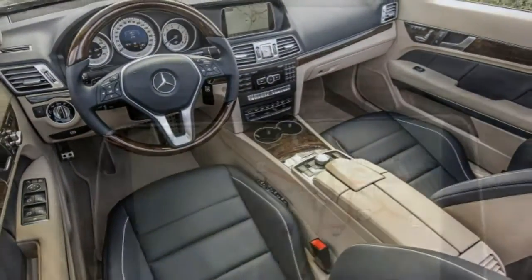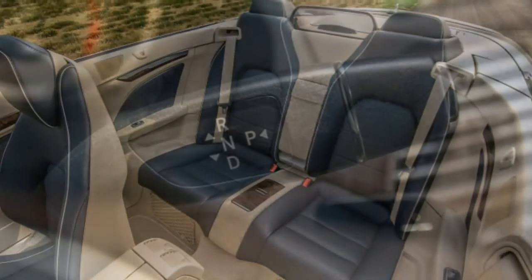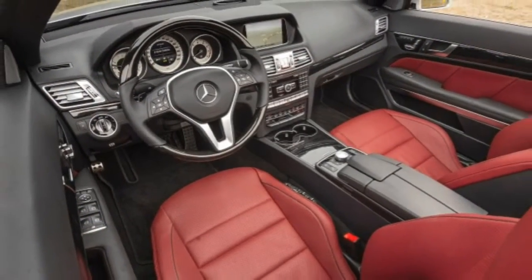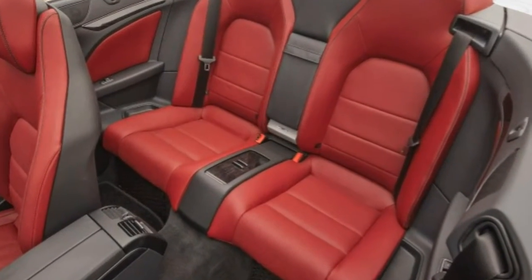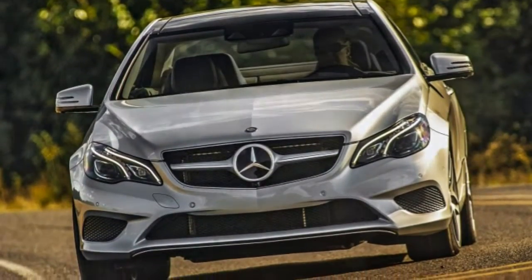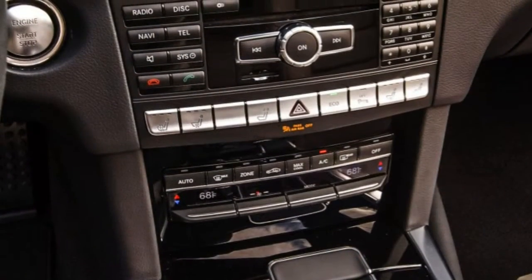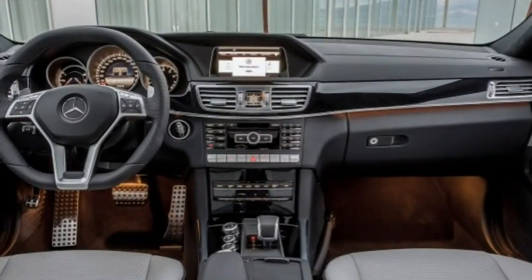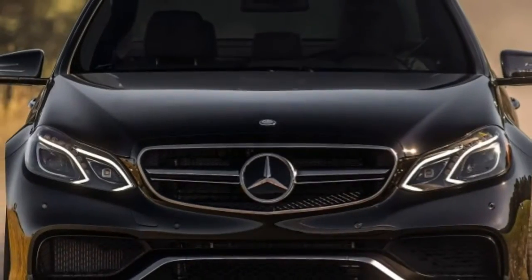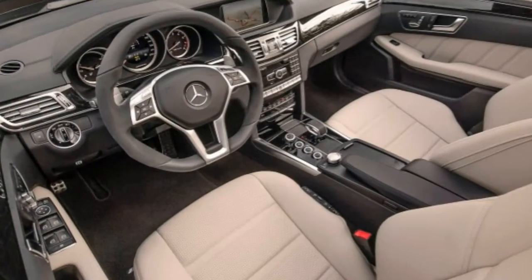Of course, there are plenty of great cars in the mid-size luxury segment, most notably the 2015 Audi A6, 2015 BMW 5 Series, and 2015 Lexus GS. All of these, including the Mercedes, earn spots in our 2015 sedan buying guide, though none of them can match the sheer variety of body styles and engines in the E-Class lineup. If you're looking for the best all-around mid-size luxury sedan, wagon, coupe, or convertible, the 2015 Mercedes-Benz E-Class is an excellent place to start your search.